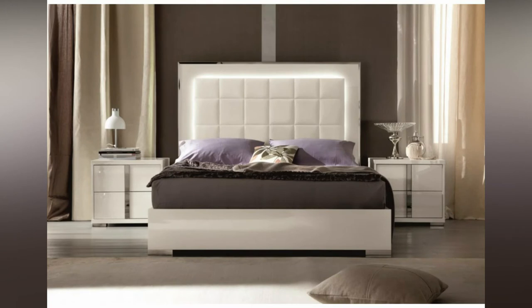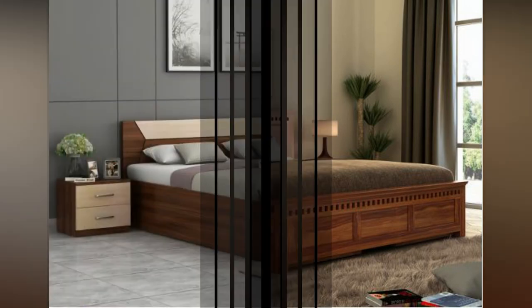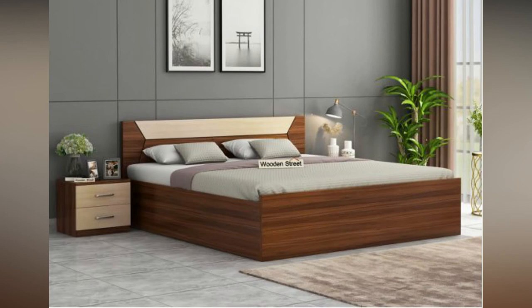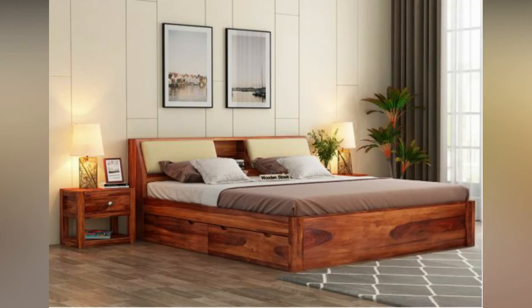Slick bed. Slick beds have curved designs on both the headboard and footboard. The sides of this bed are bigger than other types of beds. It is medium in height and this type of bed touches the flooring. There are many stylish designs available in this type of bed.